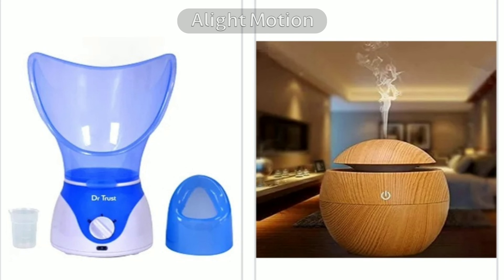Vaporizers come in two types: hot air and cool air vaporizers, which are commercially available in the market or online. You can buy the one you prefer. If you need it for medicine, the hot one is better to kill all the germs due to the steam, as water and drops of essential oil are put together. The cool mist one is good to spread a pleasant aroma in the room, like a diffuser.